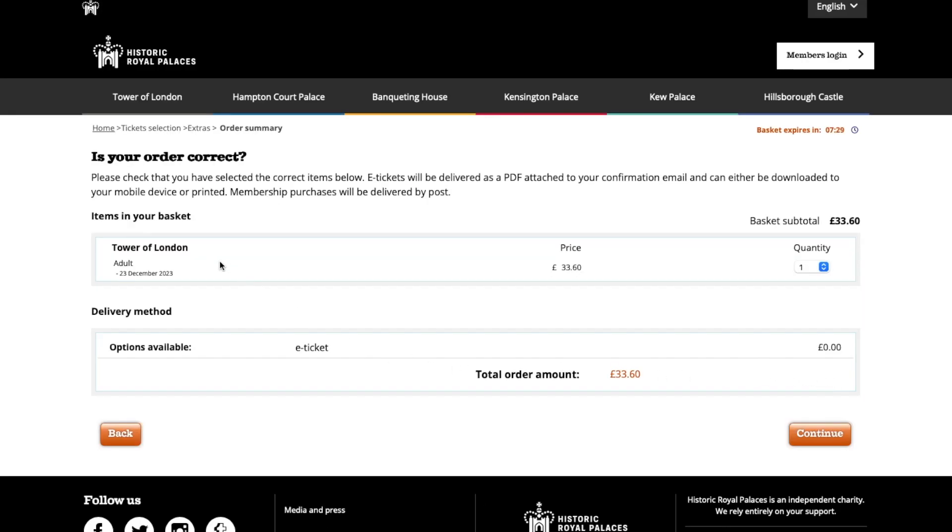Now here they're just double-checking that your order is correct. Have a look through and make sure the date is correct and you've got the number of tickets you need. Once you're ready, go ahead and click 'Continue'.